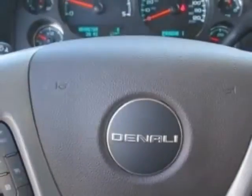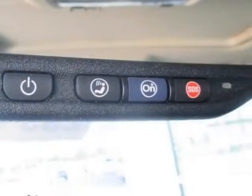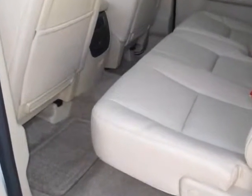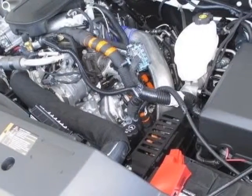The engine is a Duramax 6.6L Turbo Diesel, B20 Diesel Compatible. Transmission is the Allison 1000 6-speed automatic, electronically controlled. Wheels are 20 inches (50.8 cm), forged polished aluminum.